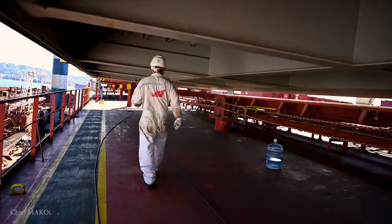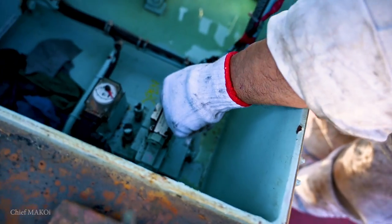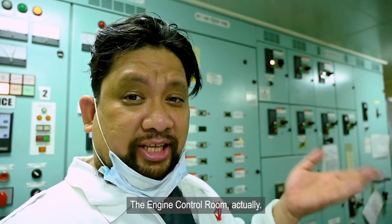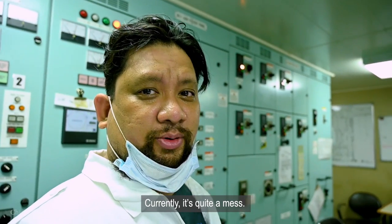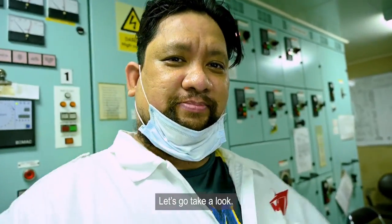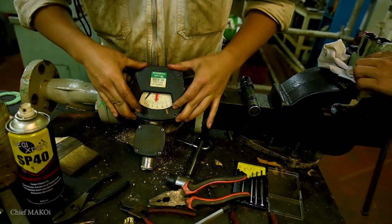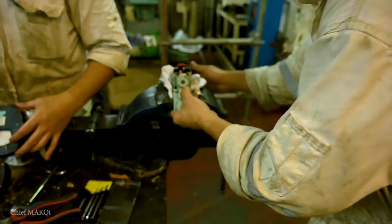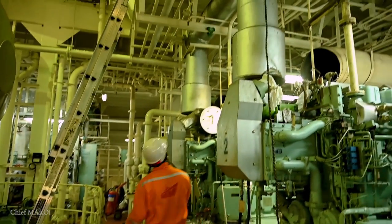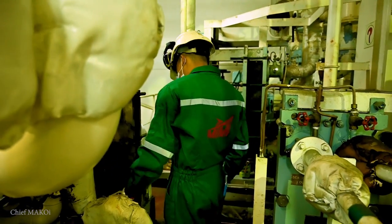The engine team also has their share of repairs to do — not only in the engine room but with the deck machinery as well. Since the ship was not submerged and electric power is supplied from shore, almost all of the systems and pipelines were on shutdown, which means it's the perfect time to do repairs on them — something which normally isn't possible once the ship is back on the water and the ship's generators are already running.